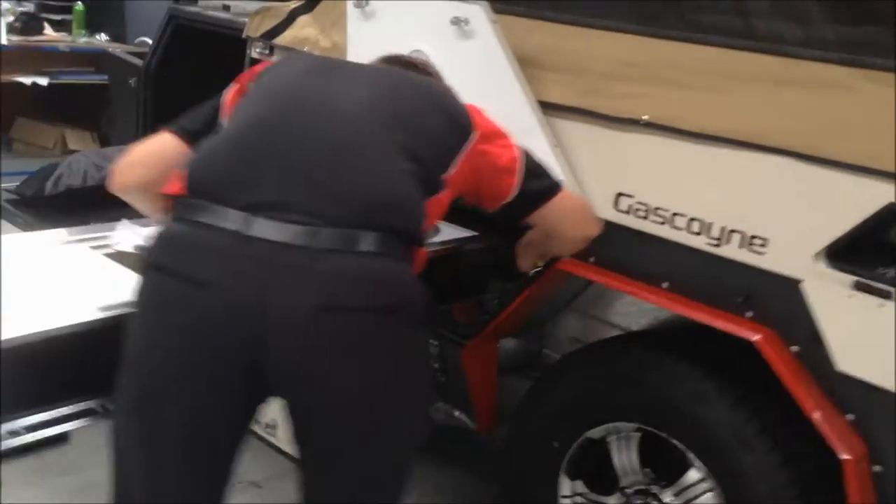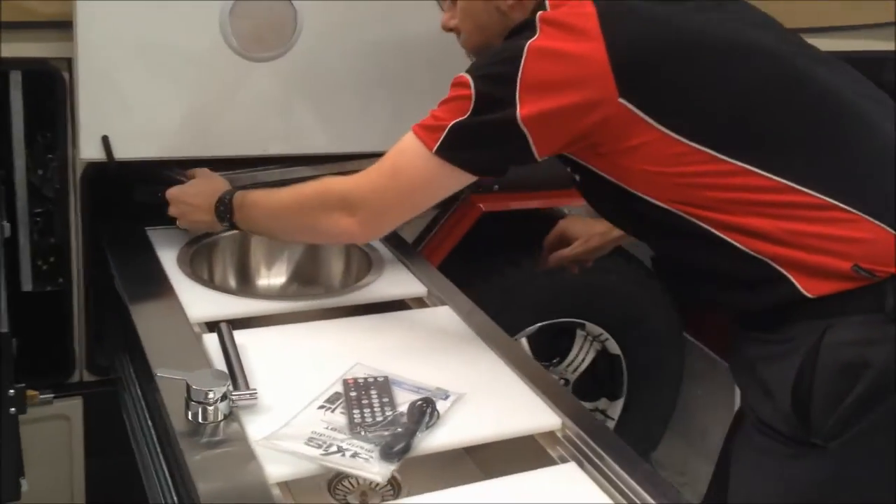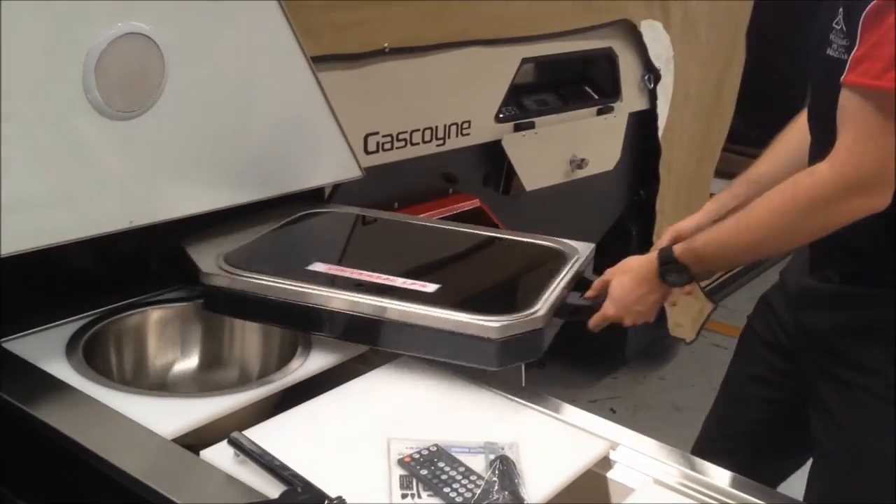One with a sink. And a swing out stove, two burner, all stainless steel.